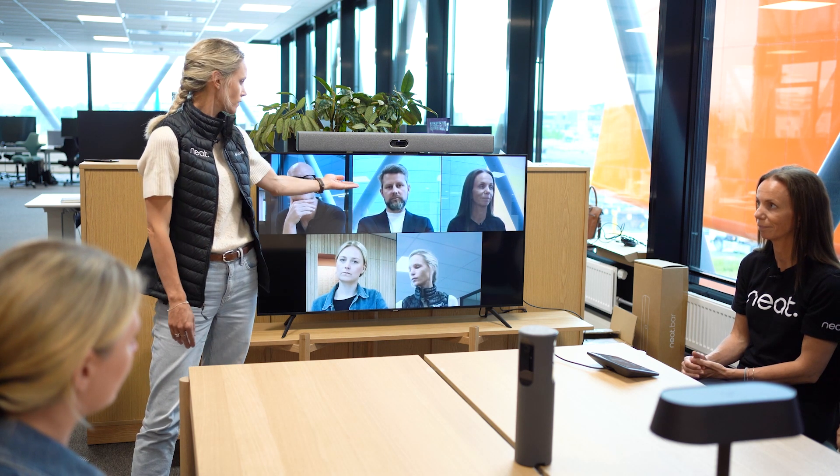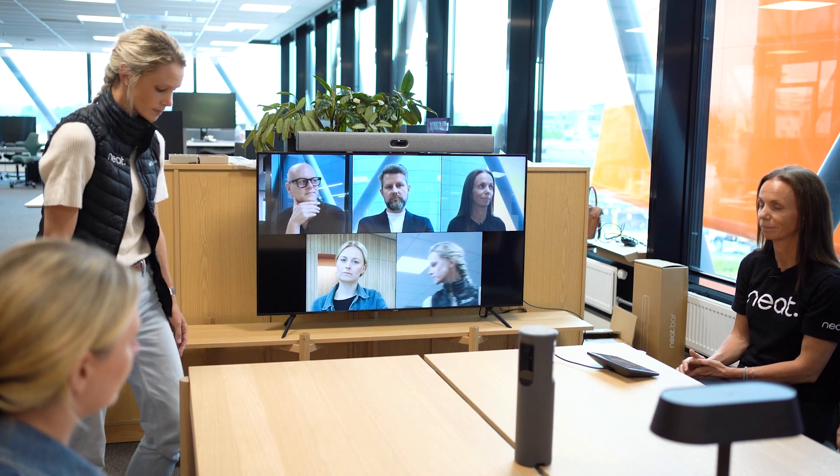But with Neat Center, you can now also see the face of that person and what they're pointing to. That's Neat Center — three cameras and 16 microphones giving you a really good view from both audio and video.